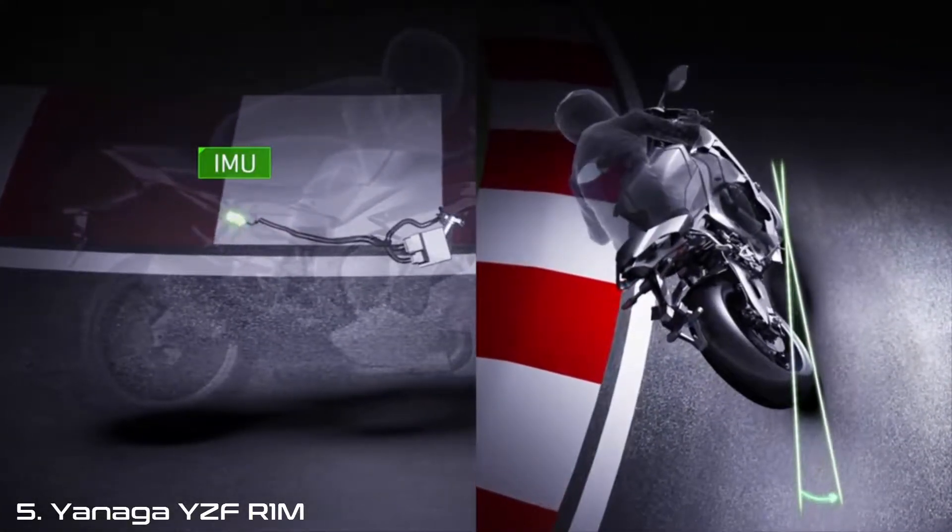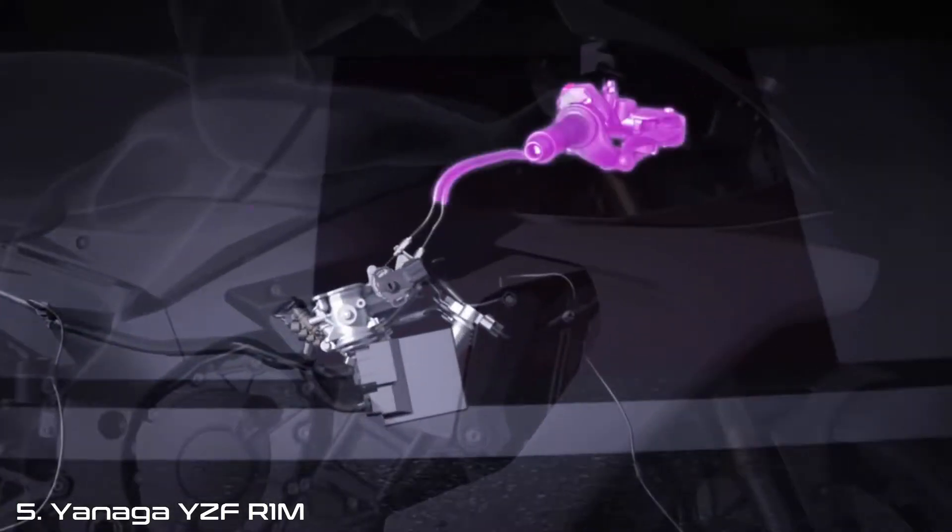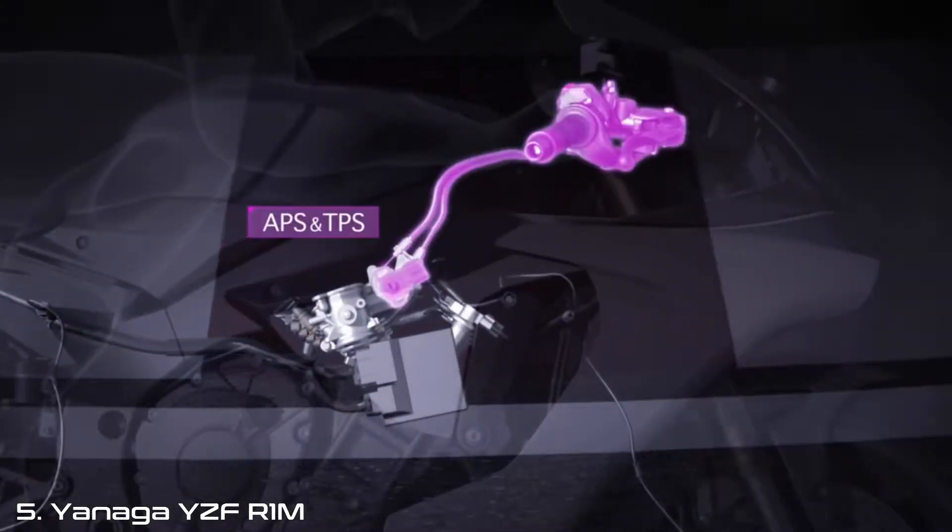Over the next chapters, we'll introduce you to the incredible IMU — the beating heart of the YZF R1M's advanced technology — explaining how it gathers the data essential for making the calculations and adjustments delivered in real-time to the bike's systems to control behaviour.